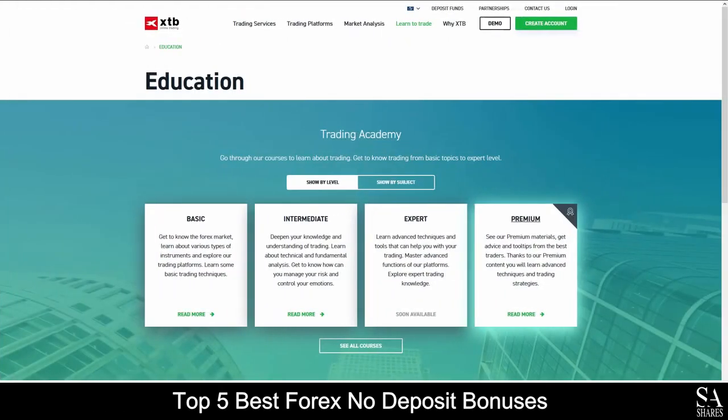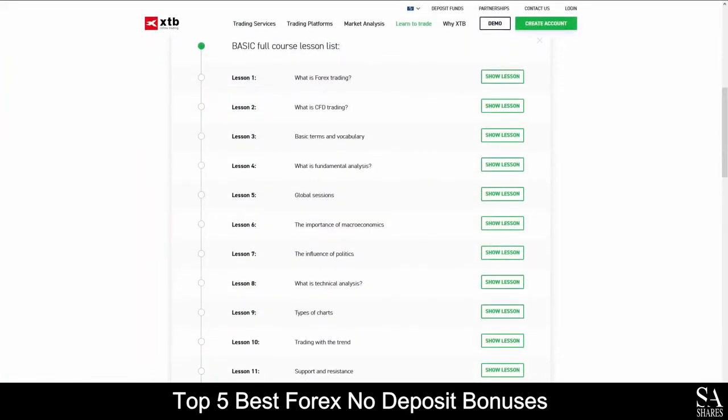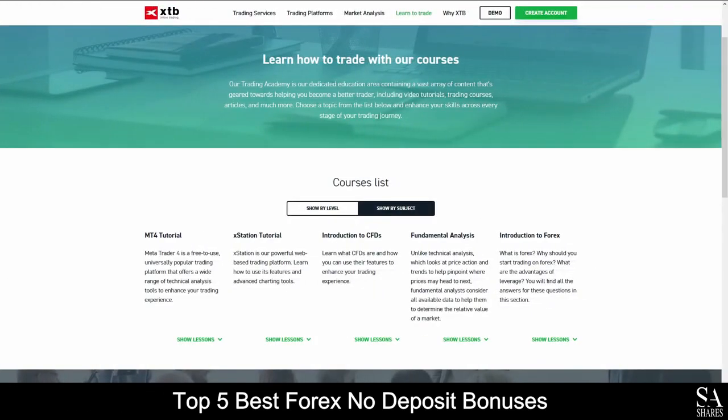XTB also provides their very own education center, which features basic, intermediate, expert and advanced courses in financial trading that delves into topics such as introductions, lessons in platform functionality and more for the absolute best educational experience they have to offer.